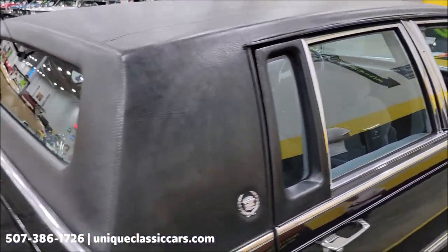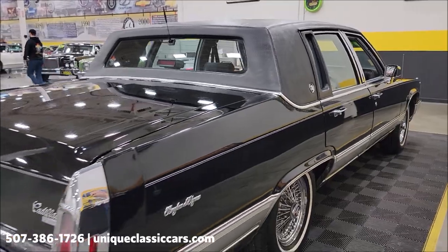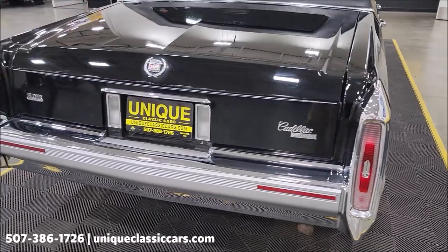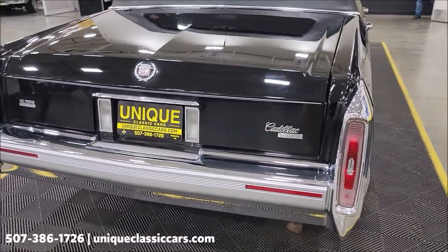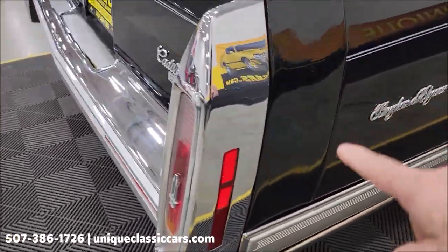Remember, we do consider trades. Financing is available. Of course we can assist with transportation, and this vehicle may be eligible for an extended service contract — consult with your sales associate when you call in or email.